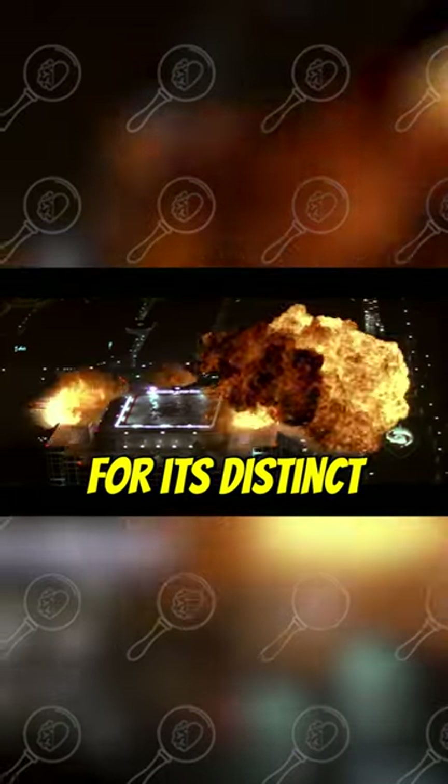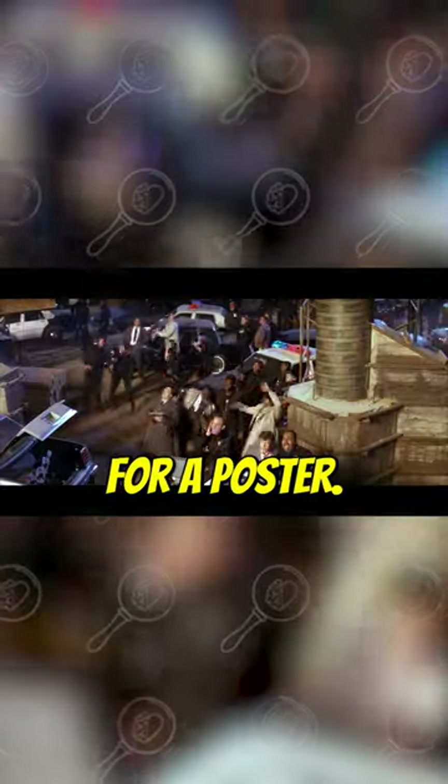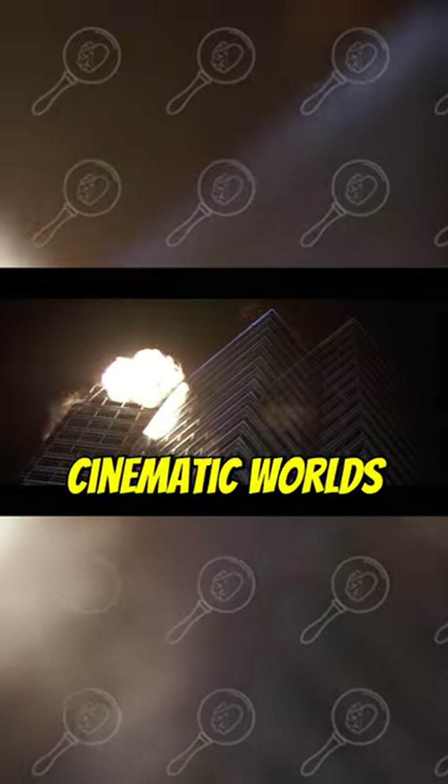The Nakatomi building was chosen for its distinct angular style, making it distinguishable from a distance, iconic, fit for a poster. And McTiernan used every bristle of his filmic brush to paint cinematic worlds within those confines.